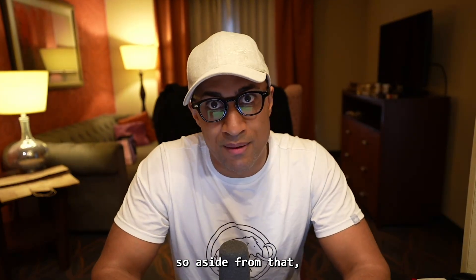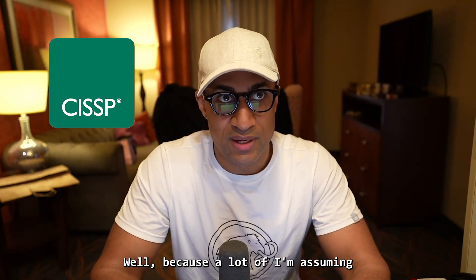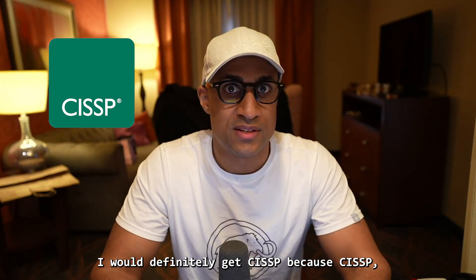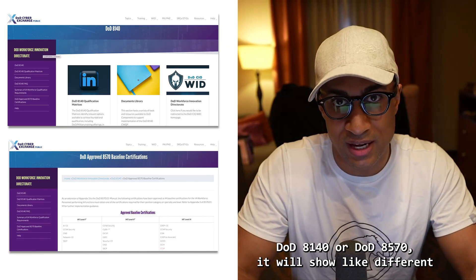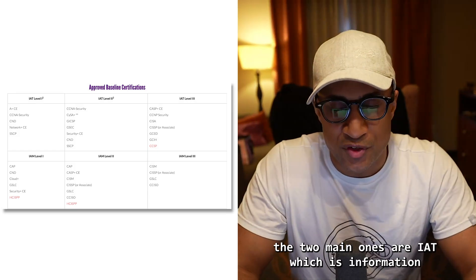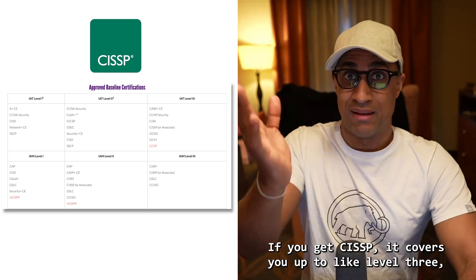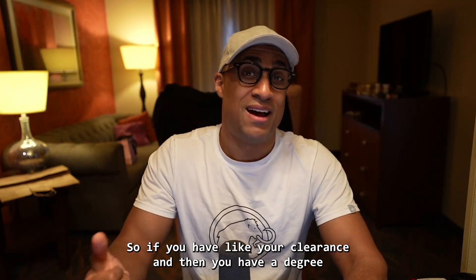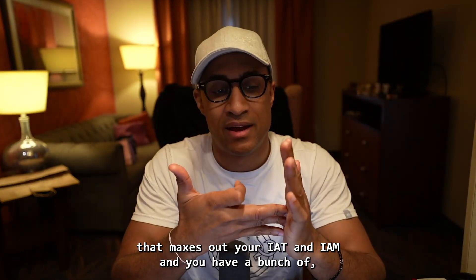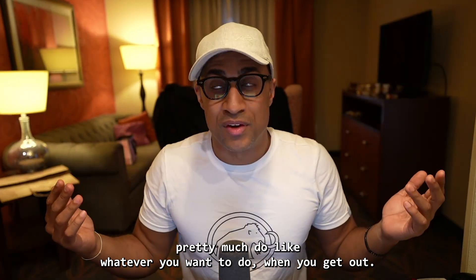After you finish your degree — or before — I would recommend getting CISSP as well. That's going to pair with your security clearance really well. If you look up DOD 8140 or DOD 8570, it shows different tiers of jobs requiring different levels of certification. The two main ones are IAT (Information Assurance Technical) and IAM (Information Assurance Management). If you get CISSP, it covers you up to level three — the top level for both. So if you have your clearance, a degree with bundled certs, and CISSP maxing out your IAT and IAM, plus defense tech experience from within the Navy, you can pretty much do whatever you want when you get out.